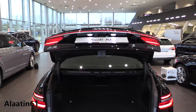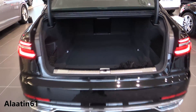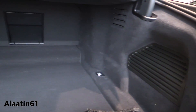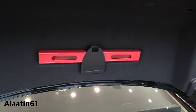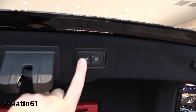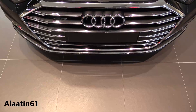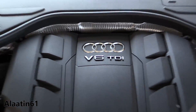You can open the trunk with your foot, with your key, or with your hand. It has 505 liters capacity, storage areas, and a full size spare tire underneath, which is great. It also has the soft close system. And this is the engine of the Audi A8 — V6 TDI turbocharged.